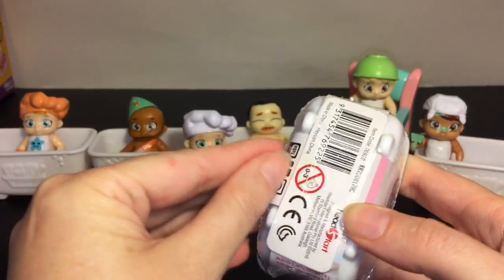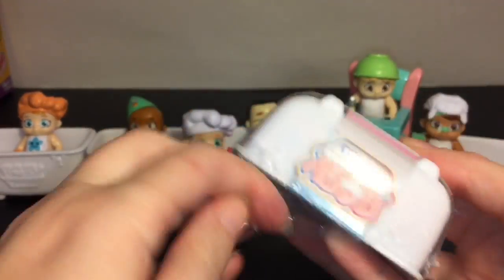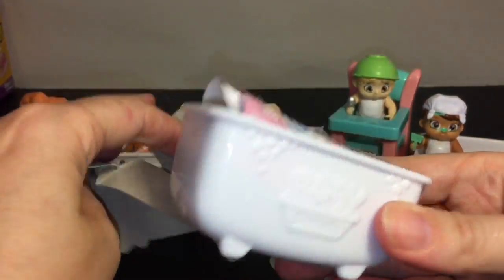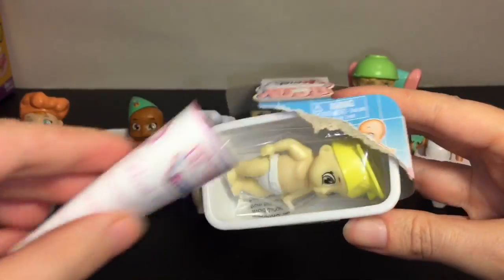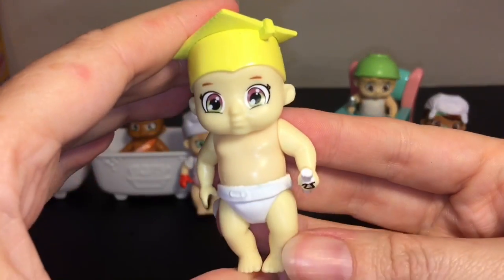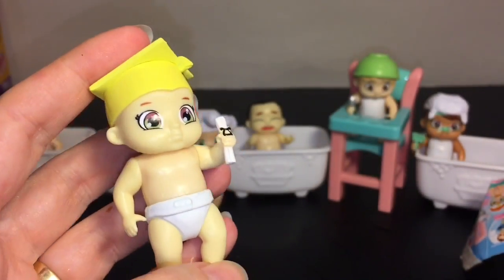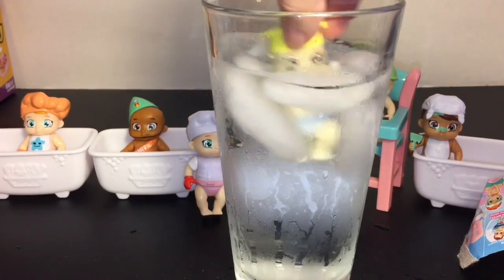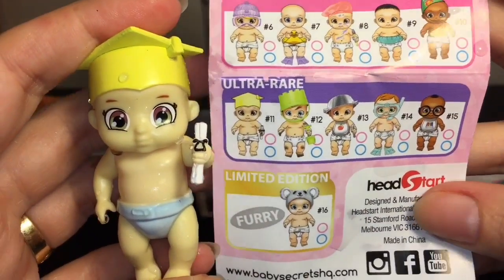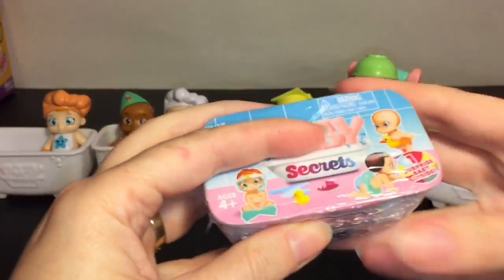We have three little blind boxes left. On to blind box number four. Inside we have a graduation one — this is Smart Baby! Even holding a diploma, that's pretty cool. Is Smart Baby a boy or a girl? It looks like he's a boy. On the checklist he's an ultra rare, so that's cool — our first ultra rare find!